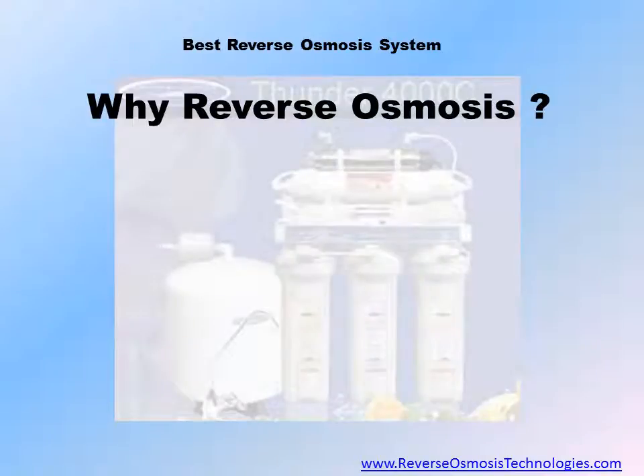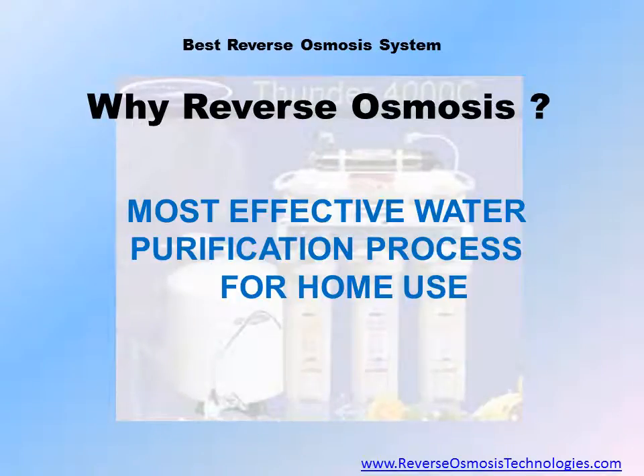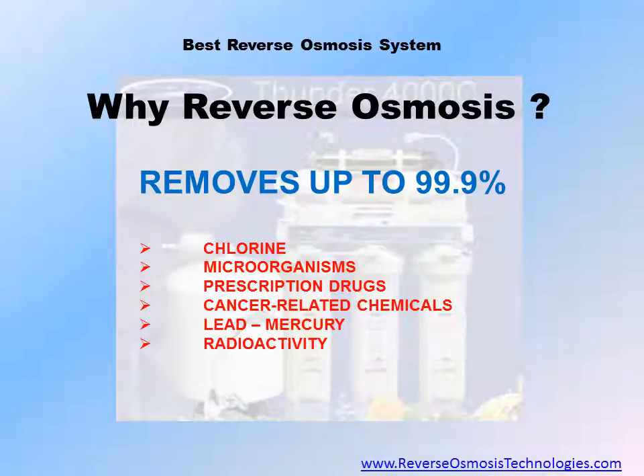Why reverse osmosis? Reverse osmosis is the most effective process of purifying water available to the homeowner. In addition to removing the taste of chlorine from your tap water, a reverse osmosis system will remove up to 99.9% of sediment, prescription drugs, antibiotics, cancer-related chemicals, heavy metals such as lead, and radioactivity from tap water.